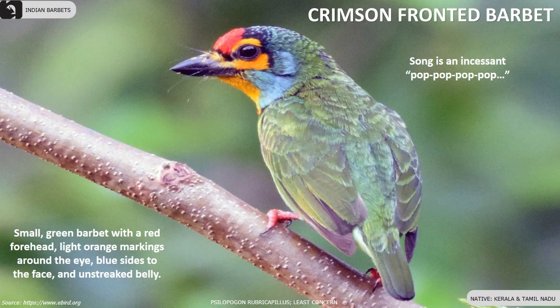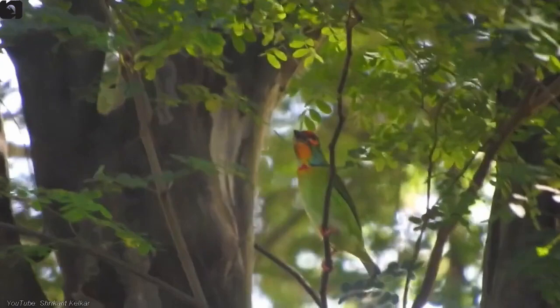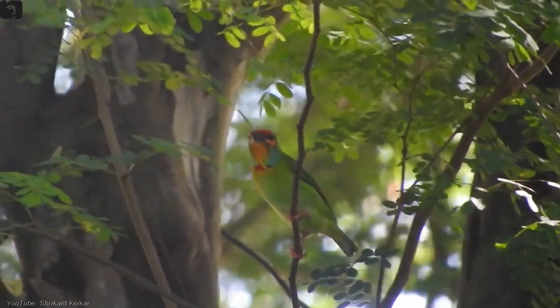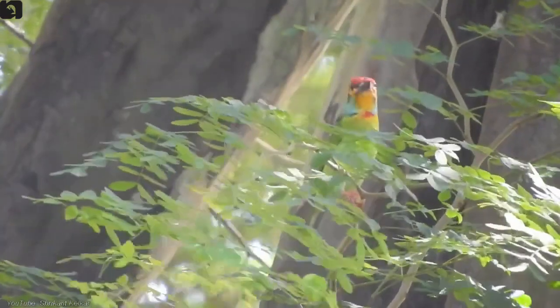Crimson-fronted Barbet, also called Sri Lanka Barbet, is endemic to Sri Lanka but also found in parts of Kerala and Tamil Nadu. They are a small green barbet with a red forehead, light orange markings around the eye, blue sides to the face and have an unstreaked belly.